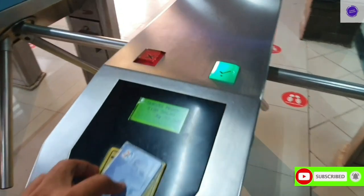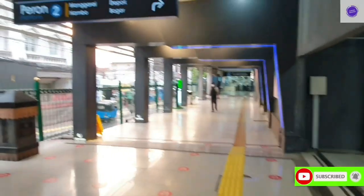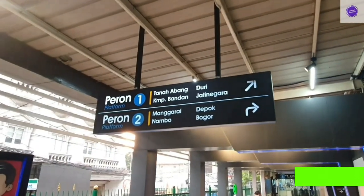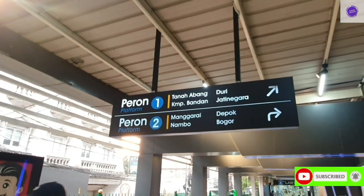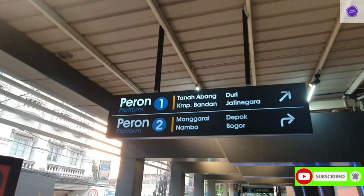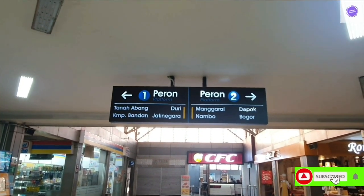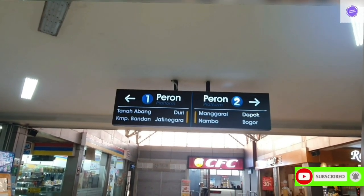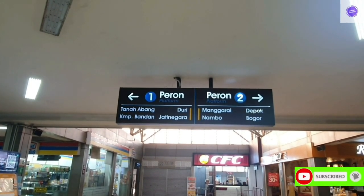Use your flash card, tap here, and you can see the green light indicating you can go inside. Now I'm inside the station. You can see the board — there is platform number one and platform number two. Platform one is going towards Tanah Abang, Duri, Kebayoran, Depok, and Bogor. Platform two will go to Duri, Jatinegara, Depok, or Bogor.